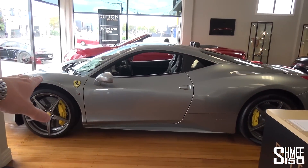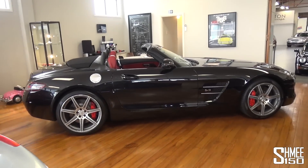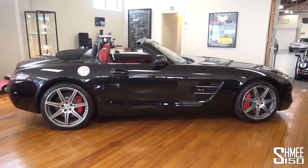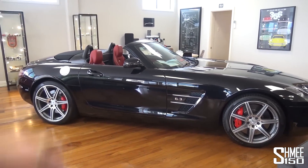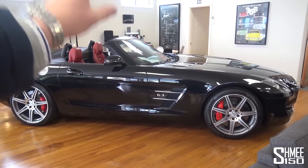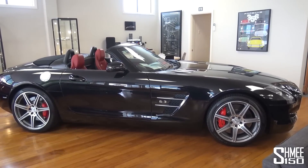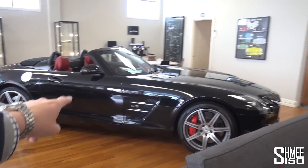Starting off with the Ferrari 458 Italia again right here. There's another Bentley Continental GTC behind that. Then here, an interesting car, the Mercedes SLS AMG Roadster. I've always been a big fan of the SLS from when it launched in coupe format with the gullwing doors. When they took the roof off the doors had to become the normal style, but it has that naturally aspirated 6.2 litre V8. In the black with the red leather, it looks awesome.